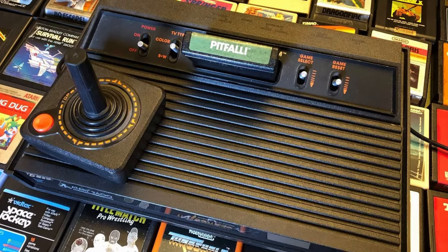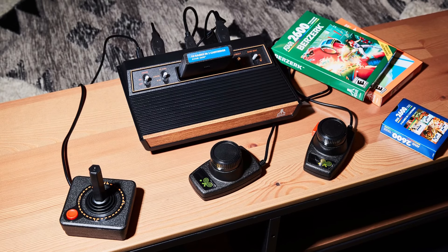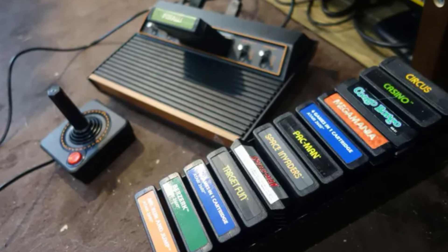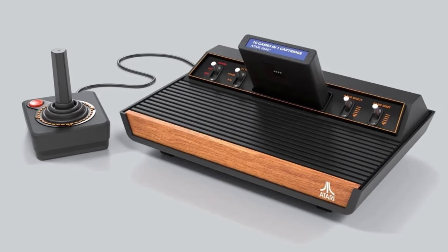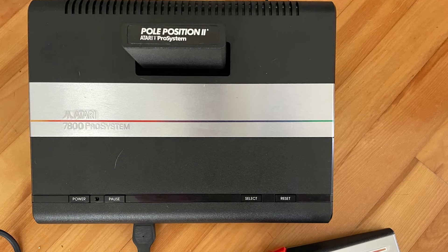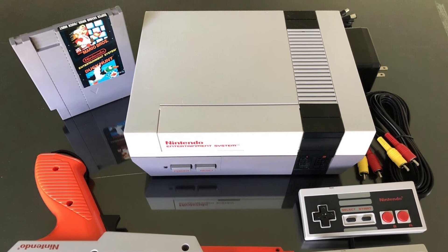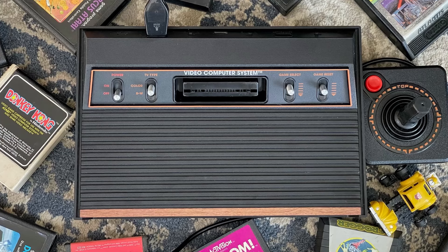By 1982, the Atari 2600 was the dominant game system in North America. However, it saw competition from other consoles, and poor decisions by Atari management damaged both the system and the company's reputation, reducing Atari's relevance in the console market and contributing to the video game crash of 1983. Warner sold Atari's home division to former Commodore CEO Jack Tramiel in 1984. In 1986, the new Atari corporation under Tramiel released a lower-cost version of the 2600 and the backward-compatible Atari 7800. But it was Nintendo that led the recovery of the industry with its 1985 launch of the Nintendo Entertainment System. Production of the Atari 2600 ended on January 1st, 1992, with an estimated 30 million units sold across its lifetime.